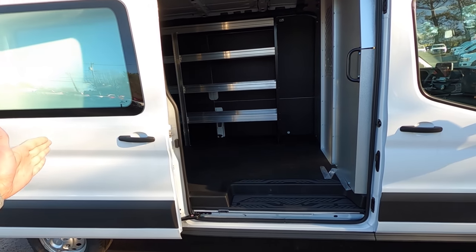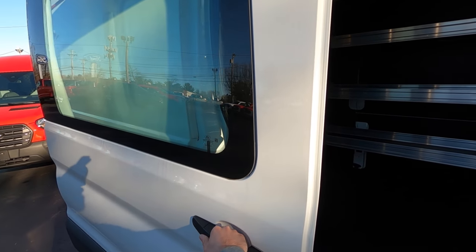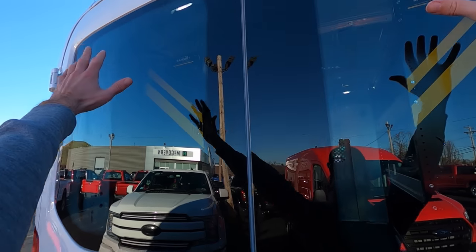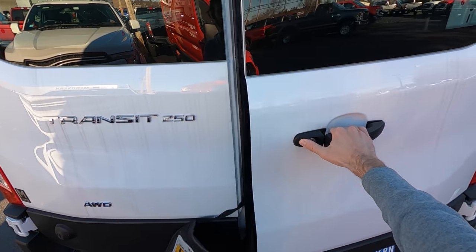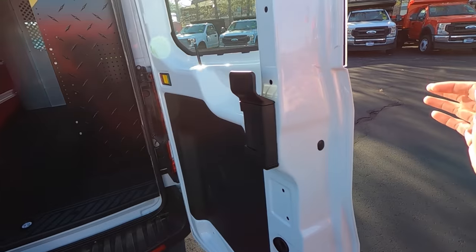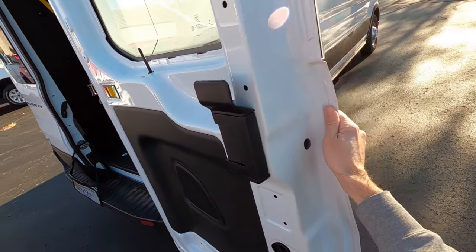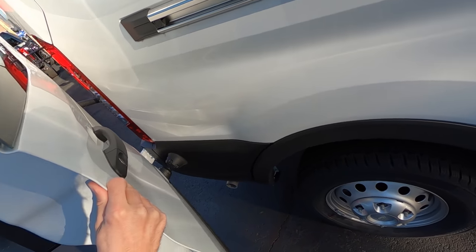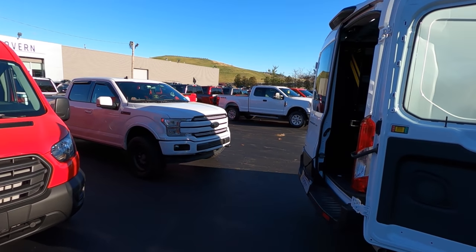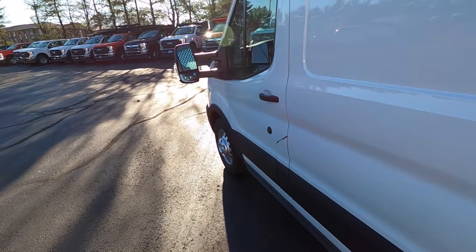The sliding door is huge — a lot of space to get things in and out. It's like trying to move a couch into a third-floor apartment with no elevator; you start to appreciate wide doorways. Around back we've got this monster glass for visibility, and the rear doors can be set so they don't swing past a certain point — great so wind doesn't take them into whatever's next to you. But unlock them and they go all the way back with their own magnetic door stopper, making the entire width usable.